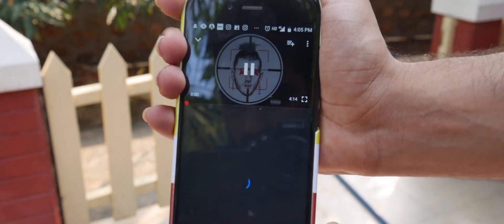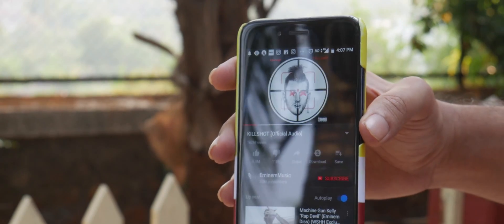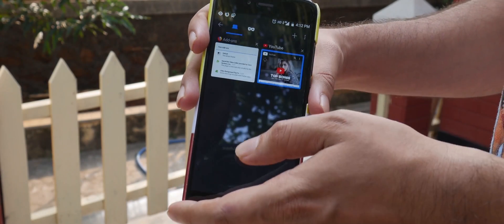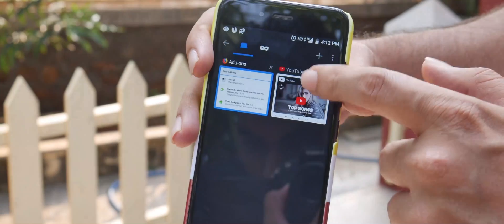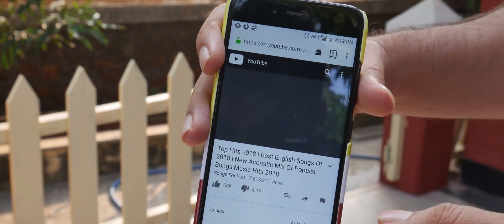Ever tried listening to songs or a motivational speech through YouTube with a locked screen while working out or running? The video pauses, right? No more — get the Firefox browser, install the video background play fix add-on, and listen to any songs or podcast directly on YouTube with a locked screen.